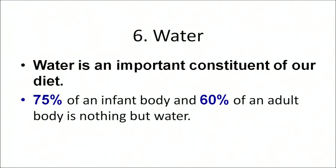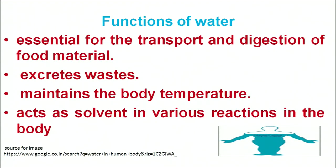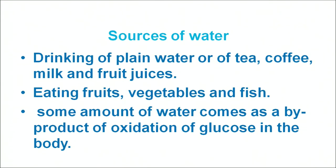Now let us move on to another major nutrient — water. Water is an important constituent of our diet. About 75% of an infant's body and 60% of an adult's body is water. Water plays an important role in transport and digestion of food, excretion of waste products, maintaining body temperature, and acts as a solvent for various reactions. Sources include plain drinking water, tea, coffee, all fruits and vegetables, and water can also come as a by-product from the oxidation of glucose in the body.